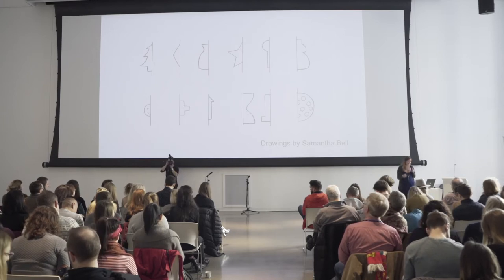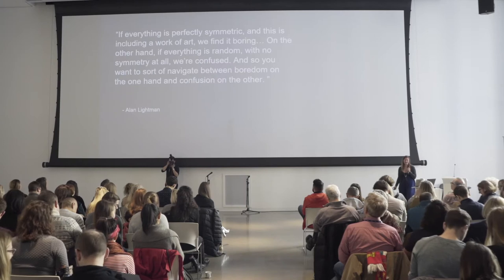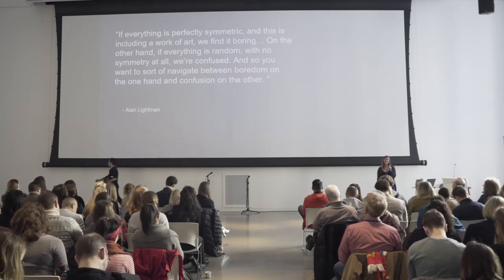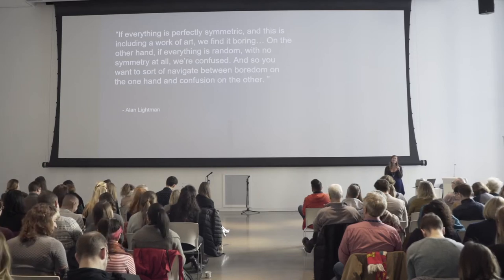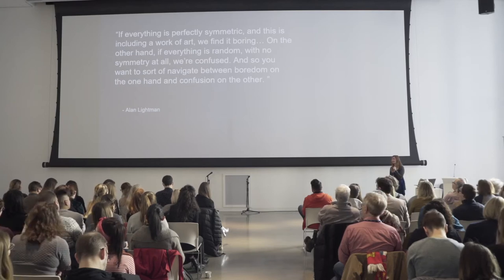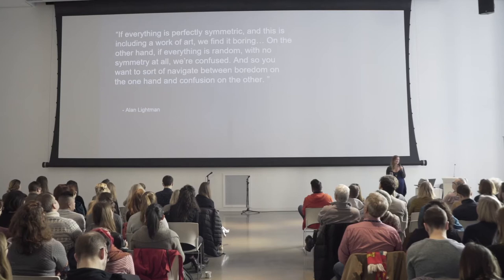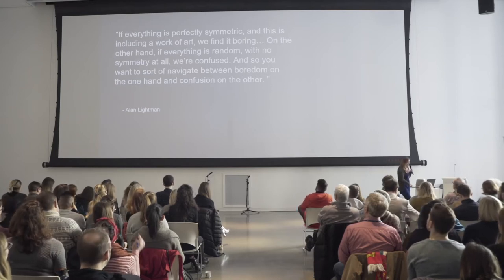Feel free to keep doodling if you would like. I'm going to go back to Alan Lightman because he's a really good guy to quote in a talk like this one. He also said, 'If everything is perfectly symmetric — and this is including a work of art — we find it boring. On the other hand, if everything is random with no symmetry at all, we're confused. And so you want to sort of navigate between boredom on the one hand and confusion on the other.'